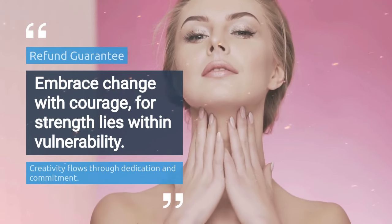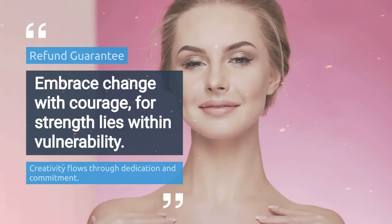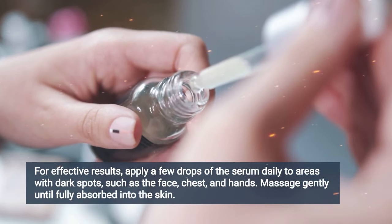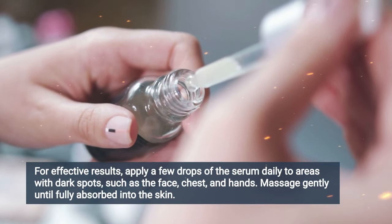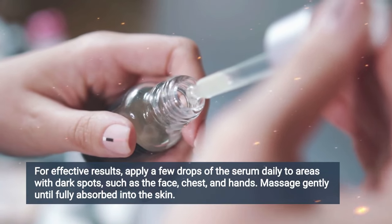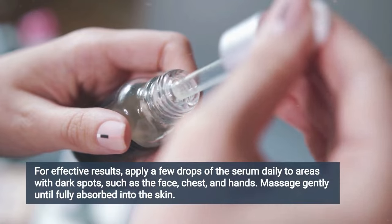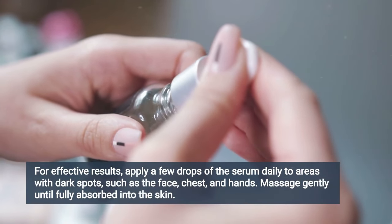For Pure Lumen Essence to work, you have to take the treatment seriously. You have to take it every day. Apply a few drops to the face, chest, hands, and anywhere else where dark spots are present, and massage it until it is fully absorbed into the skin, or else you won't see great results and will actually be a little frustrated.